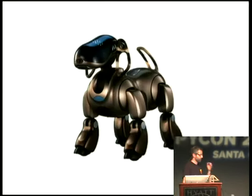So why the heck are we doing this? Does anyone remember the Sony AIBO robotic dog? It was really popular around 1999.